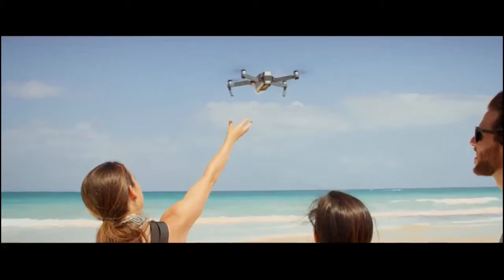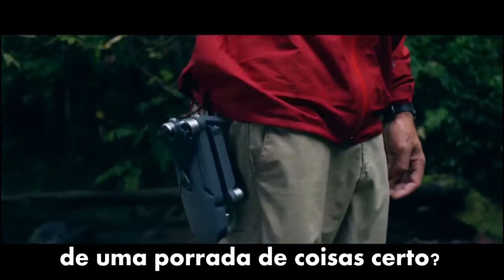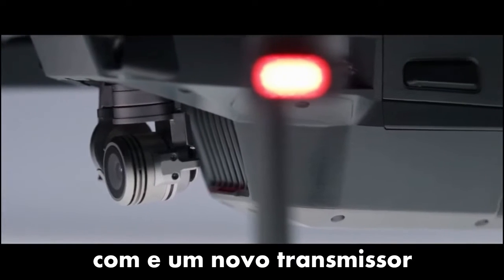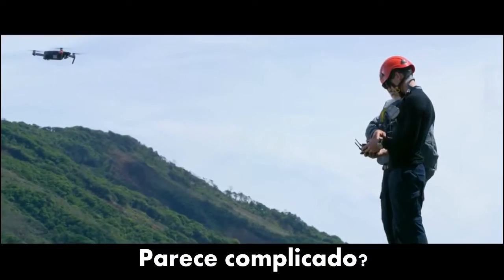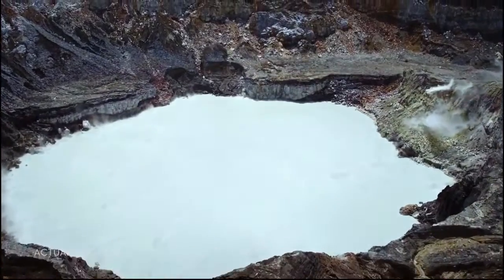To make it this small, we had to rip out a ton of cool stuff, right? No. It's got 24 high-performance computing cores, dual satellite connectivity, an all-new transmission system with a 4.3-mile range, four vision sensors, and more. Sound complicated? It's not. It's easy.